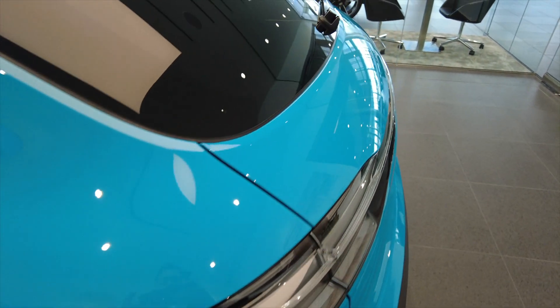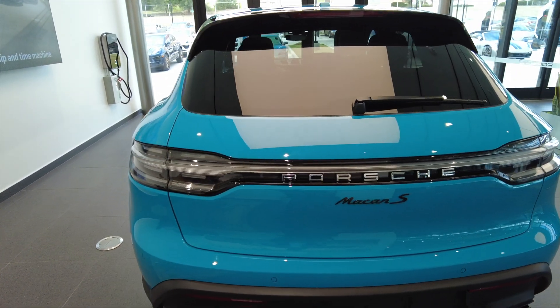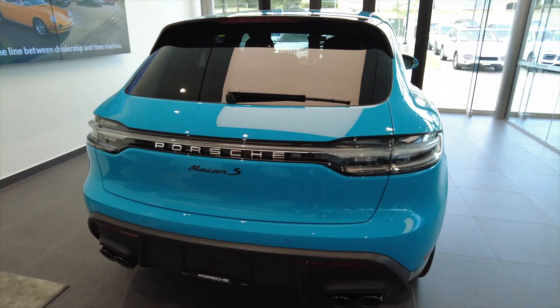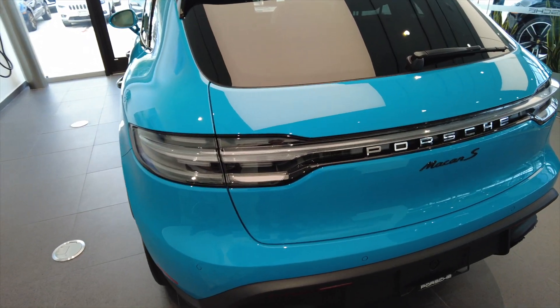As we make our way to the rear of the vehicle, you can see one of my favorite options: the Exclusive Manufacture Clear LED Tail Lights, which really make the vehicle look unique and stand out. Along with that, the high-gloss black model designation was selected. Typically it comes in silver, but this one was selected in high-gloss black to match all the black accents.